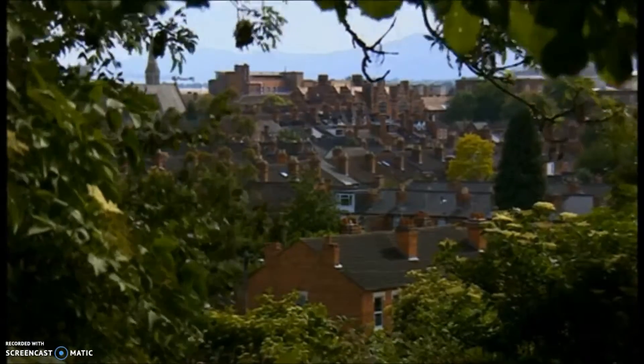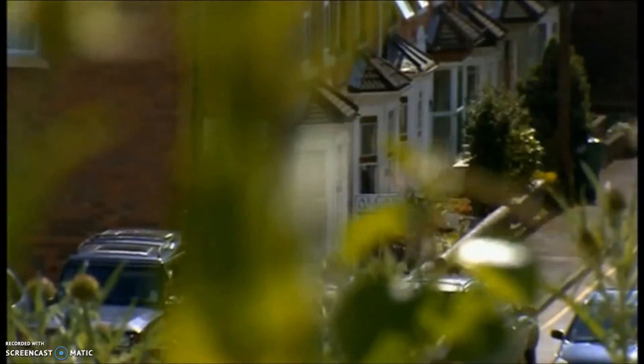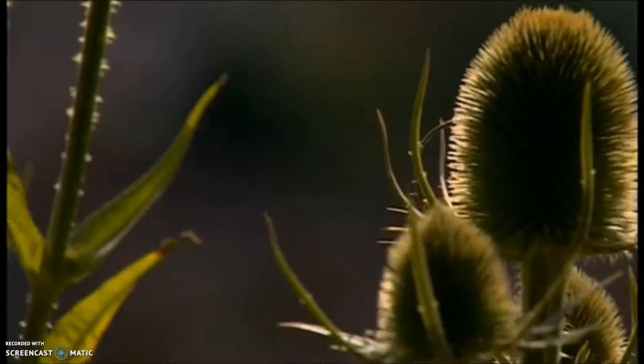Slow worms are one of only six reptiles native to the UK, and we're in prime slow worm territory. Worcester is a fairly small city, and there's quite a lot of long-standing and fairly well-established green space. Slow worms like edge habitats — long grass and areas to hide and forage in, where they're going to be fairly safe from predators.